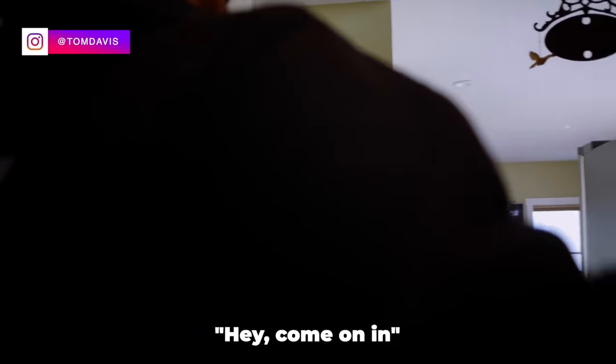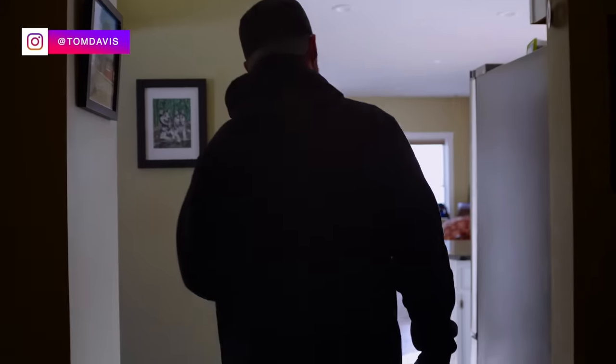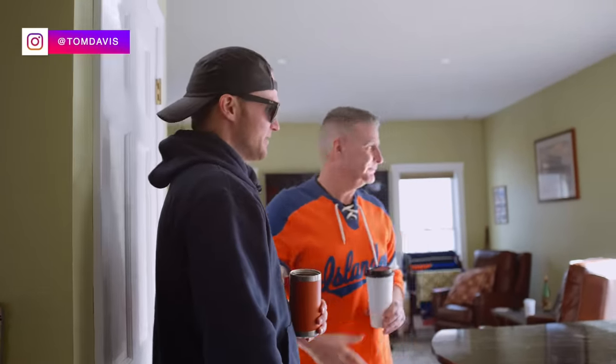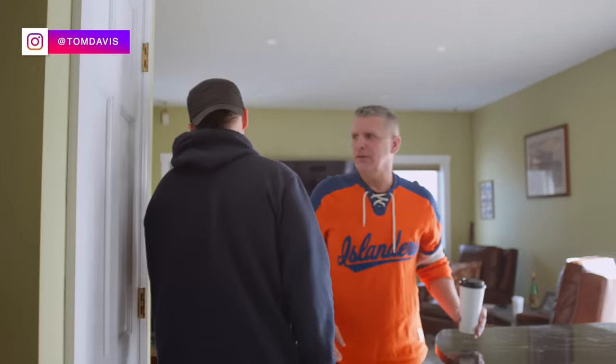Hello. Hey, come on in. I'm Tom. Brent, nice to meet you. Nice to meet you too. Thanks for coming. I think we have a challenge here. Yeah, I heard. So let's see what we can do. Let's go have a seat and we'll talk about what's going on.